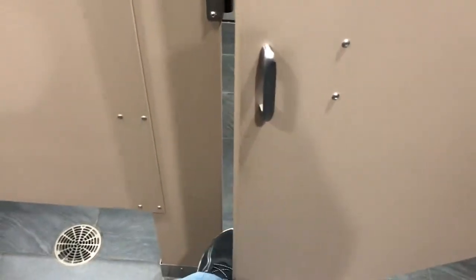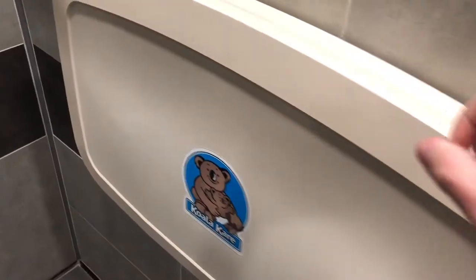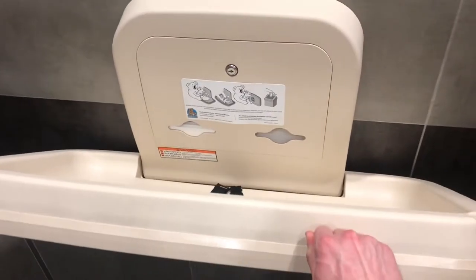Hey, what is up friends? Back at you with another restroom review. Here we are at the Sheetz in Beaver Falls, Pennsylvania — Beaver County. New Sheetz.